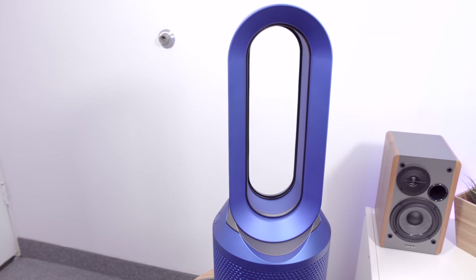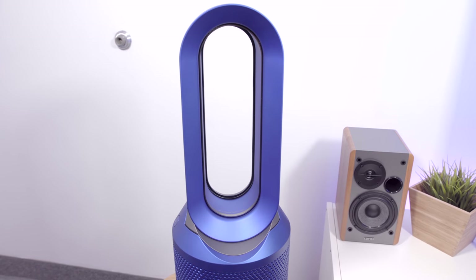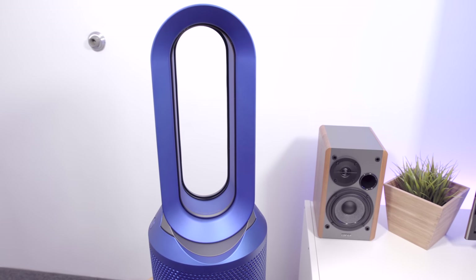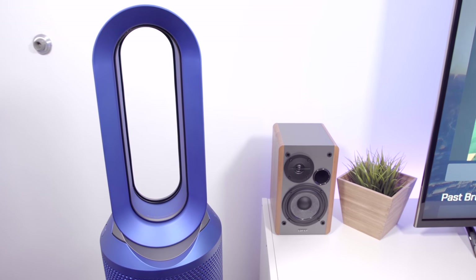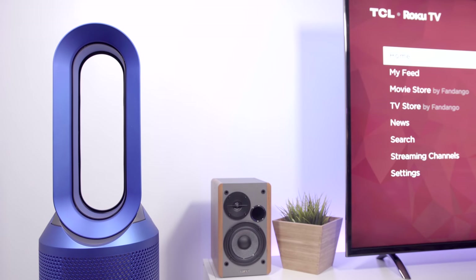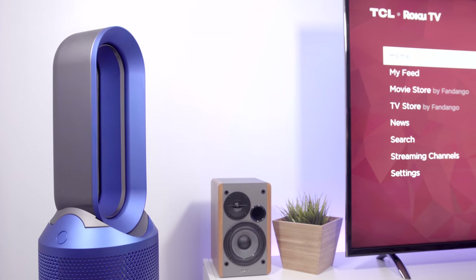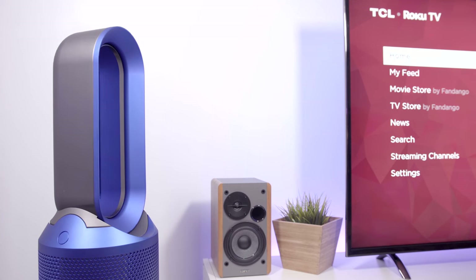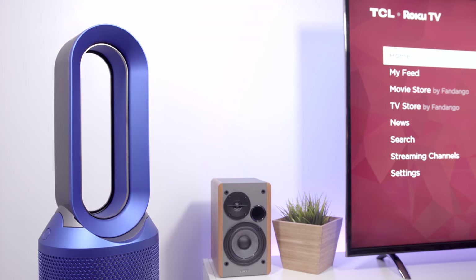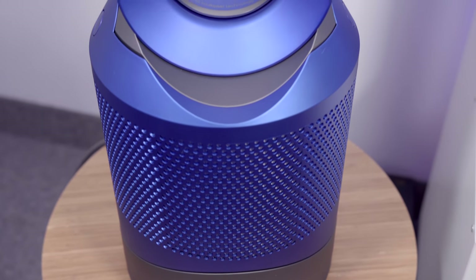I'm not sure about you guys, but where I live it's really cold during the winter and super hot in the summer — it's always one extreme to the other. The Dyson Pure Hot and Cool Purifier is something that has really come in handy during these frigid temperatures. Now, I'm aware that some of you will say there is no way in hell that I'm paying $500 for a fan and space heater combo, and that's a totally fair thing to say. I was actually right there with you until I actually tried one out — the folks over at Dyson have done it again.